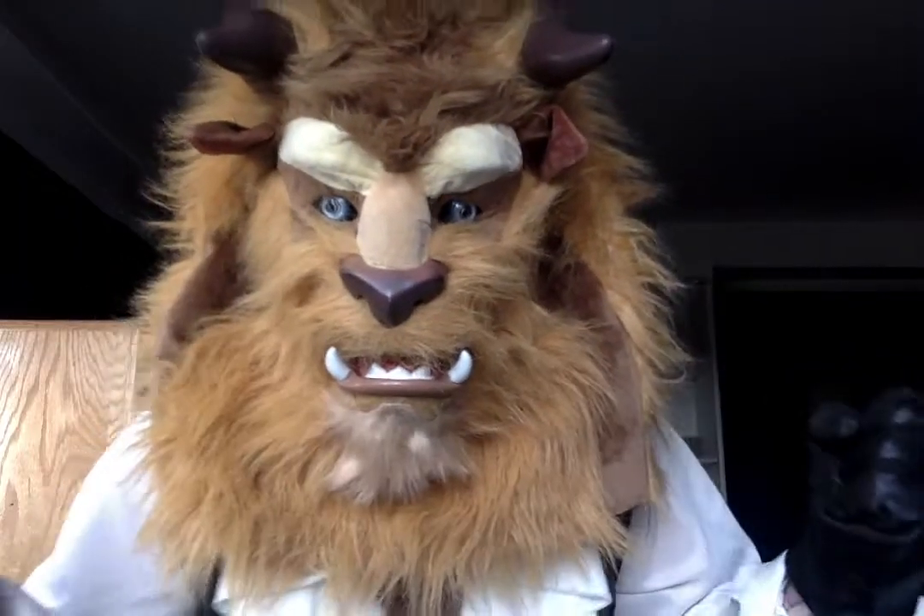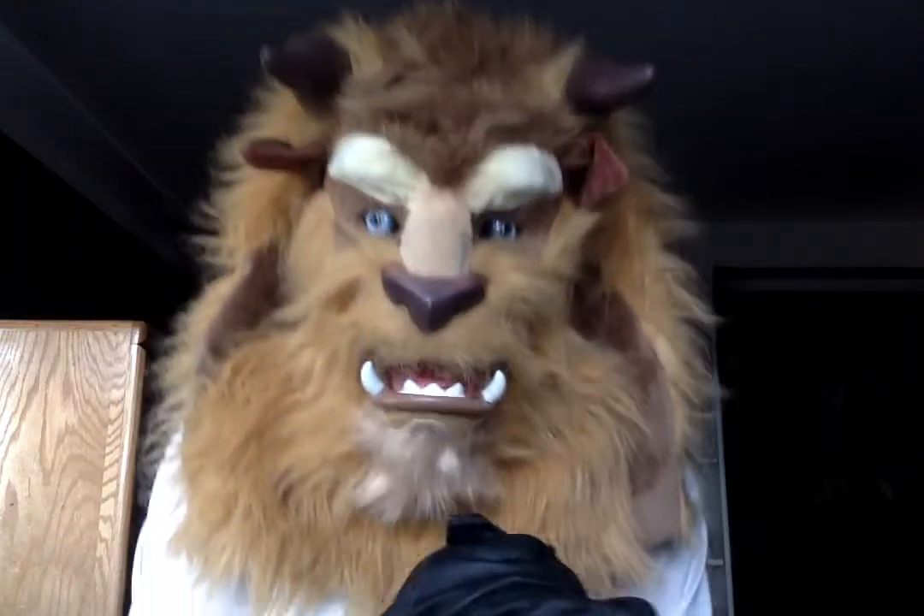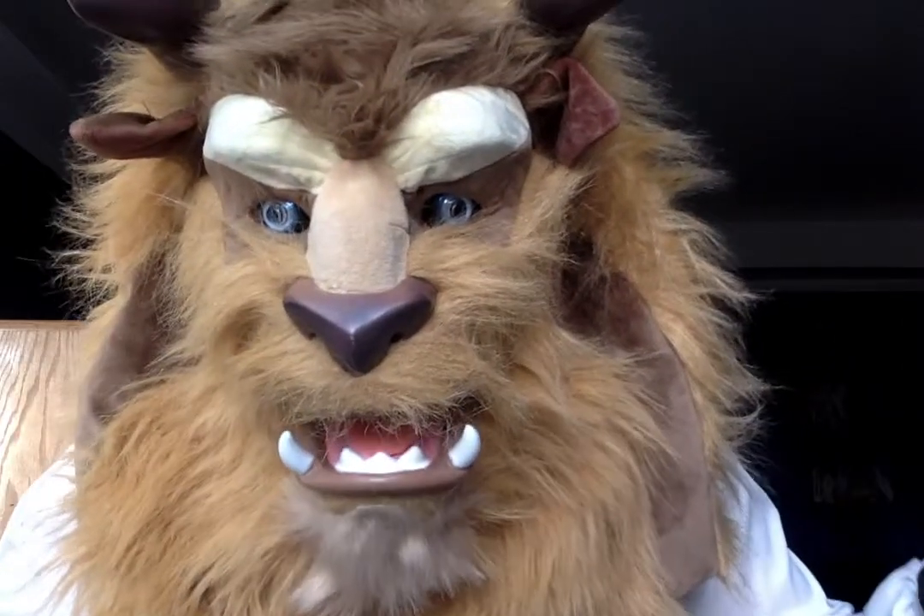Hello all! It is I, the Beast, and I've returned with another fantastic installment of Beastly Reviews.